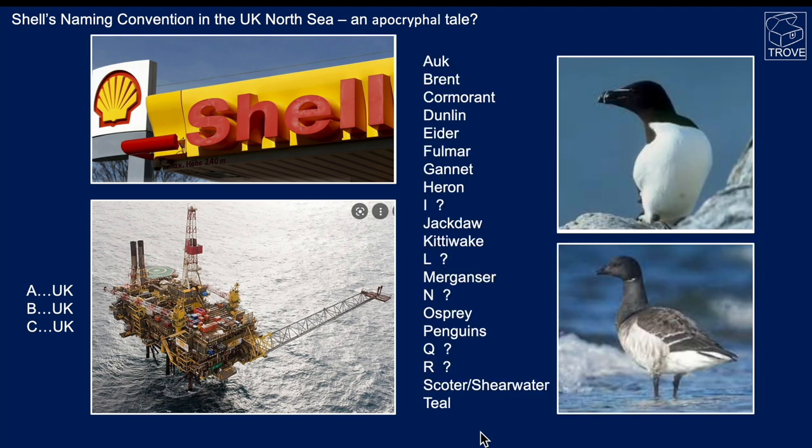The reality is it wasn't A-UK — it was Orca. Here's a picture of an Orca, and underneath a Brent goose, and you can see all of these names were actually featuring seabirds. We don't know some of them, so if you can help us out and fill in the gaps, please leave them in the comments below.